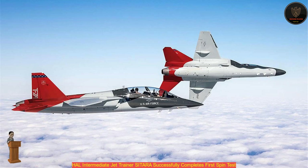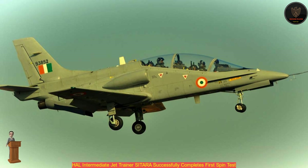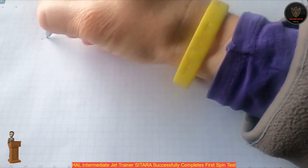The IJT will replace Kiran Jet Trainer aircraft in service with the IAF for Stage 2 training of its pilots. The IJT is fitted with AL-55I jet engines produced in-house at engine division Koraput. The IJT incorporates the simplicity necessary for ease of conversion from a basic piston trainer and the sophistication required for quick conversion to the complexities of an advanced jet trainer.